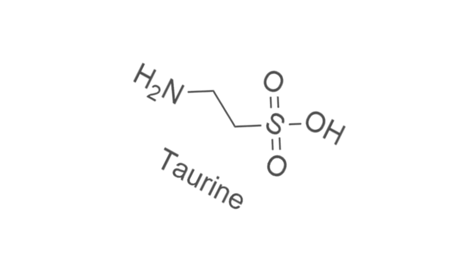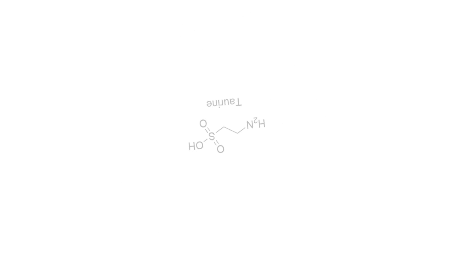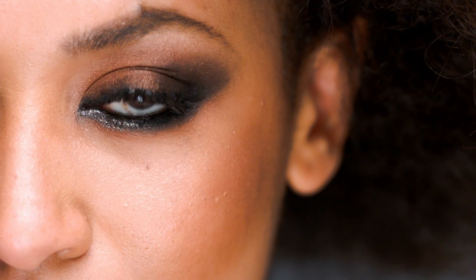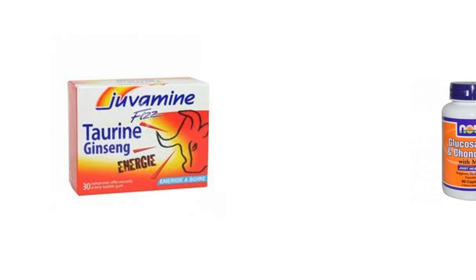The next remedy is taurine. This important amino acid is yet another vital nutrient for eye health. Many sufferers of eye floaters swear by taurine for getting rid of their floaters fast, usually within a few days. The recommended dose is around 1,000 milligrams a day. You can easily buy taurine in supplement form online or from your local health food store.